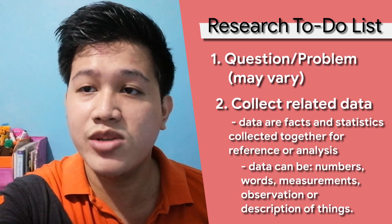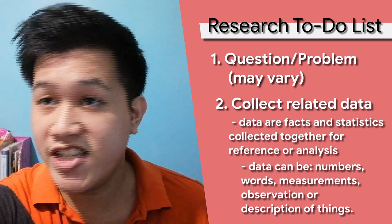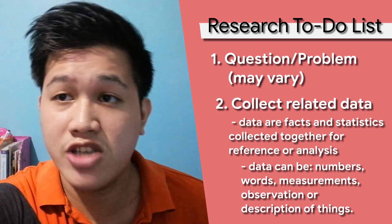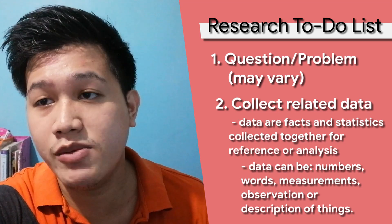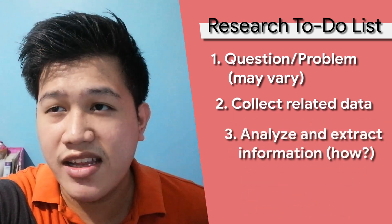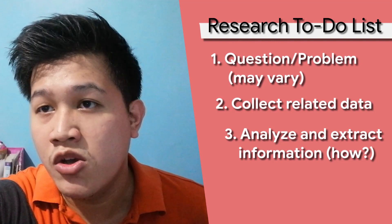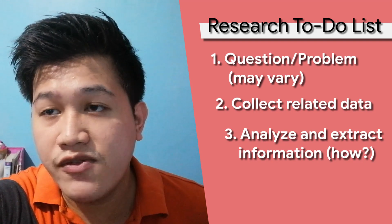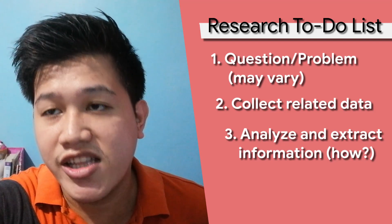Data can take on many forms, including numbers, words, measurements, observations, or even descriptions of things. These data are necessary for us to know whether our problem already exists and has been answered, if it has some relation to other problems, or if it is possible at all. Now that we've done collecting these data, we must know how we can analyze and extract information from all of these. We must assume that we will not use all of it — we must eliminate all the inconsistent ones that may ruin the outcome of the project and leave the ones we will need for further testing of the viability of the system we want to create in order to solve the problem we identified in the first place.